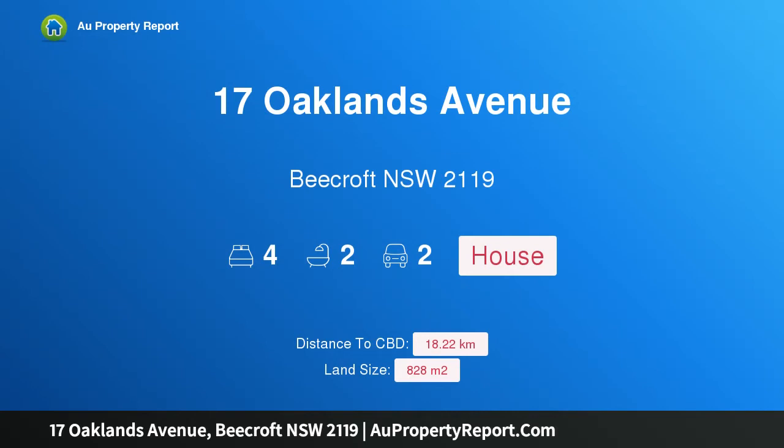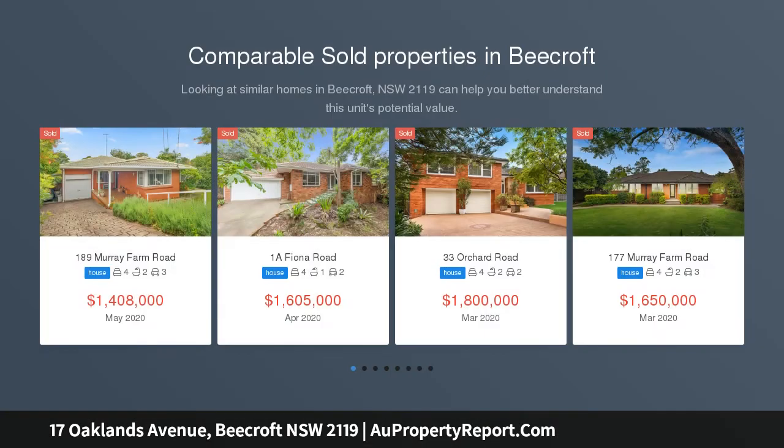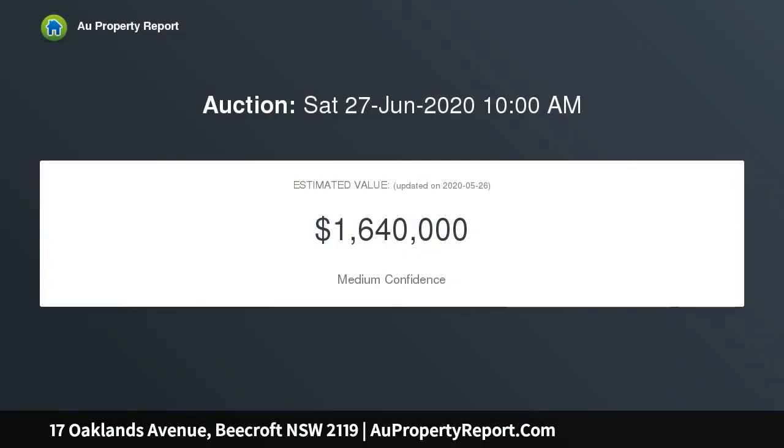Welcome to 17 Oaklands Avenue, Beecroft, New South Wales 2119 — a dual street frontage of 828 sqm in the Cheltenham Girls and Beecroft Primary catchments. Located in a blue ribbon pocket of Beecroft, this intriguing family home features Balinese influences and a botanical sustainable garden offering seasonal colours all year. Perfectly positioned to access all amenities, take advantage of the current floor plan or create your forever family home from scratch.